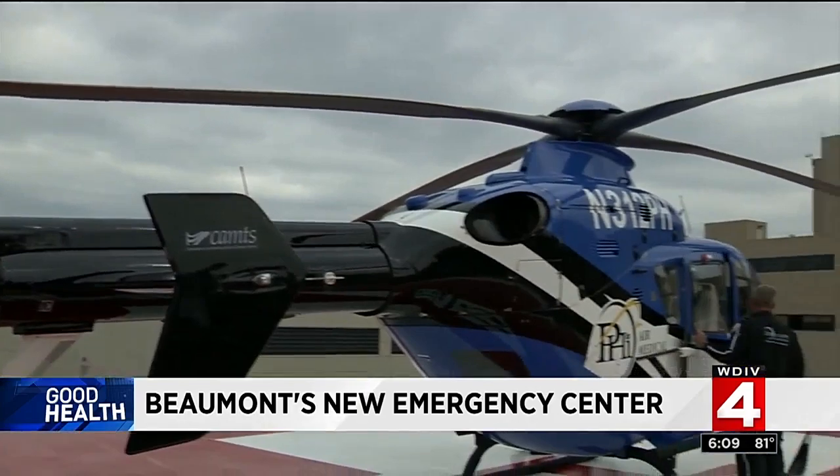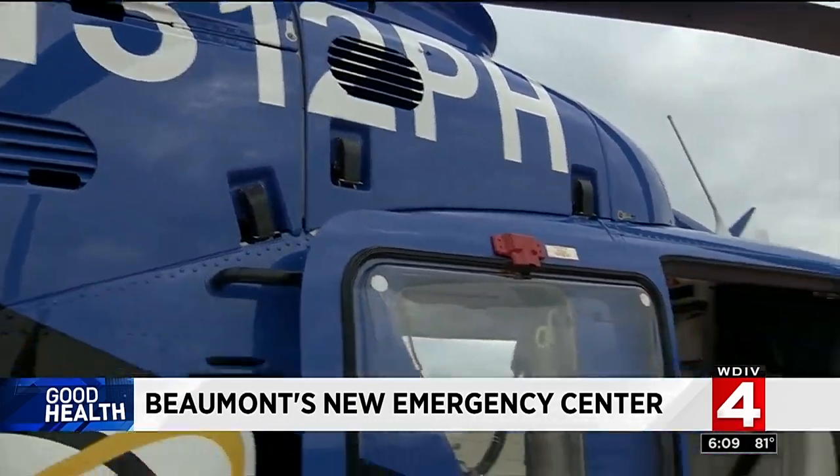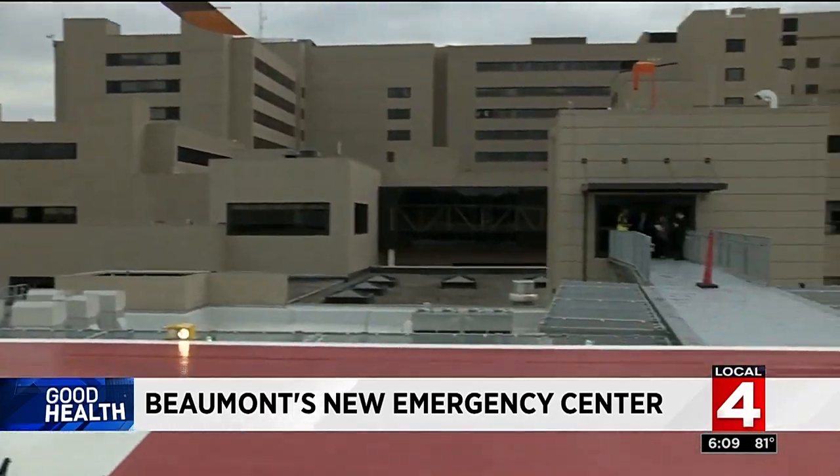Even the helipad got a makeover, moving from street level to the roof for easier access to the emergency center. The new emergency center opens to patients on August 31st, and the complete four-phase project will be finished by the end of 2018.